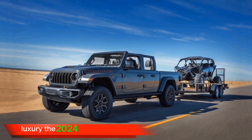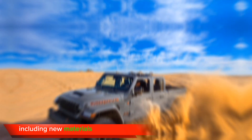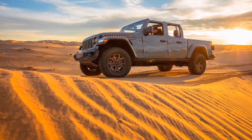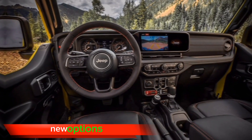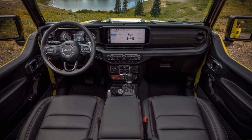Luxury. The 2024 Jeep Gladiator is expected to receive a number of luxury updates, including new materials and finishes in the interior. The Gladiator is also expected to be offered with new options such as a heated steering wheel and ventilated seats.